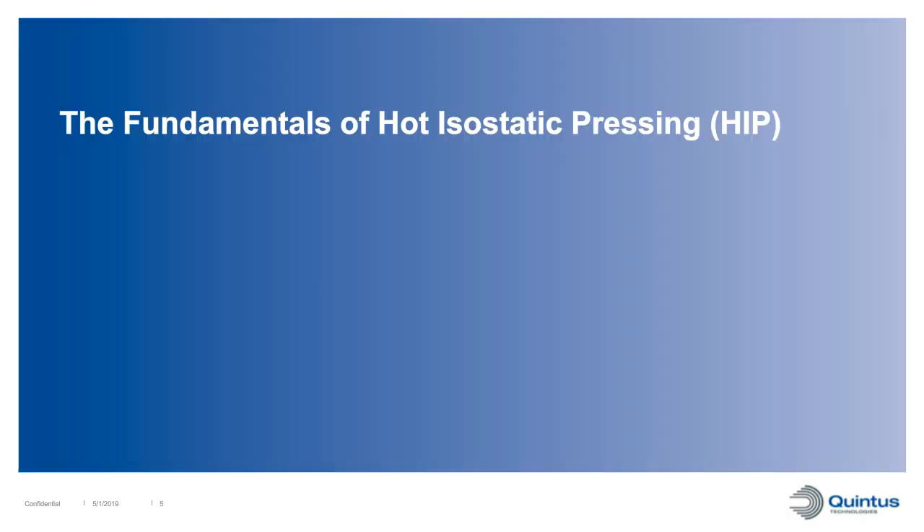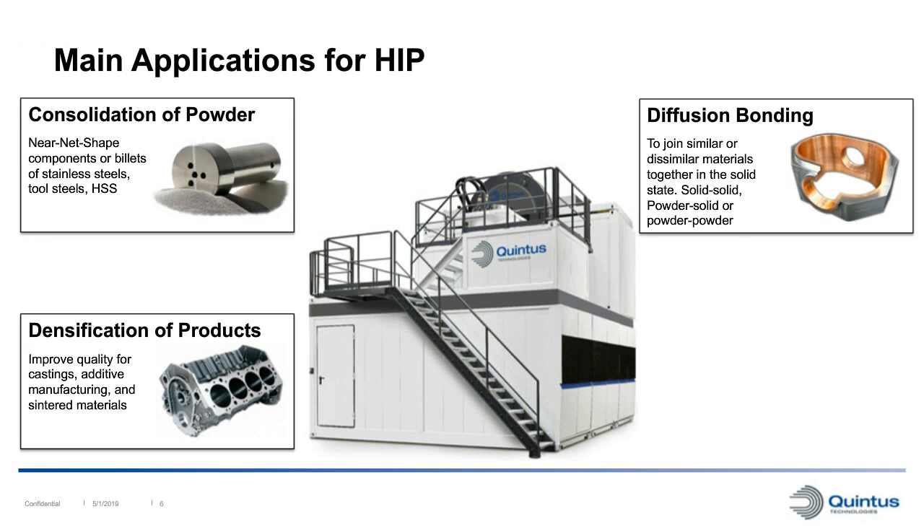There are a few different applications for HIPping. One is diffusion bonding, where you can bond similar or dissimilar materials together in the solid state. Another is consolidation of powder, where you can produce near-net-shape components by HIPping encapsulated metal powder. The third application, which we will focus on today, is densification of products - using HIPping to eliminate internal defects such as porosity in materials. This is commonly used for castings, additive manufactured components, and sintered materials, with the purpose of improving quality and material properties.